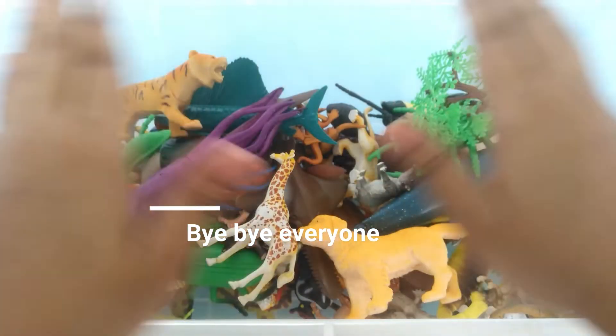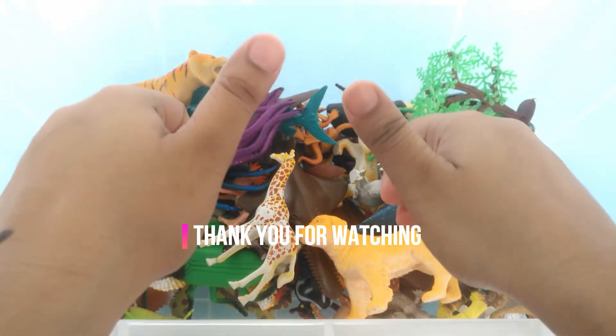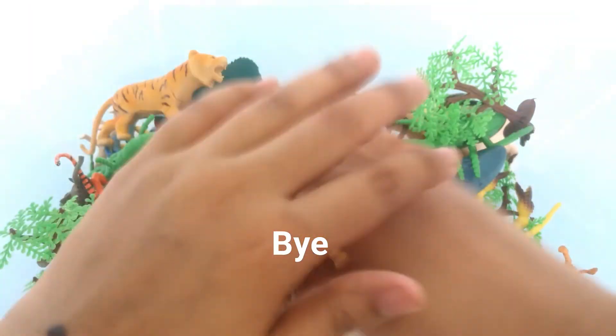Bye-bye everyone. Thank you for watching. Bye bye.